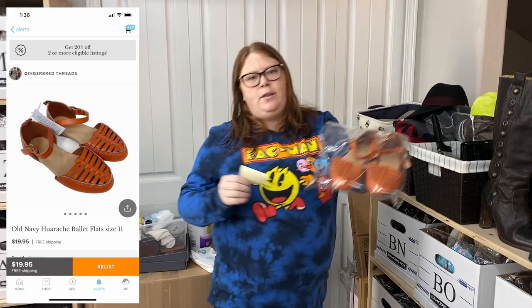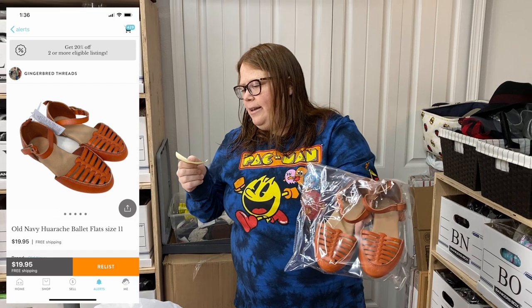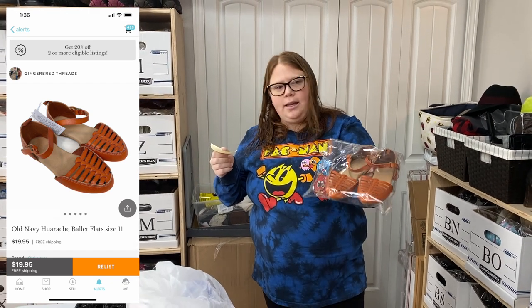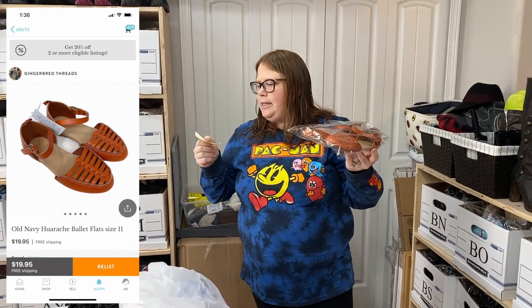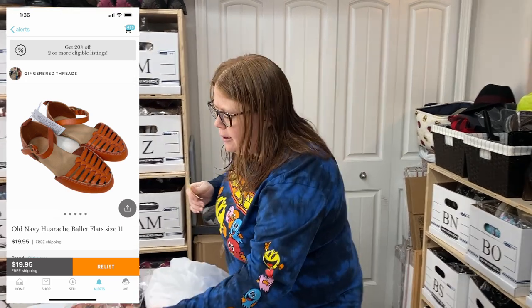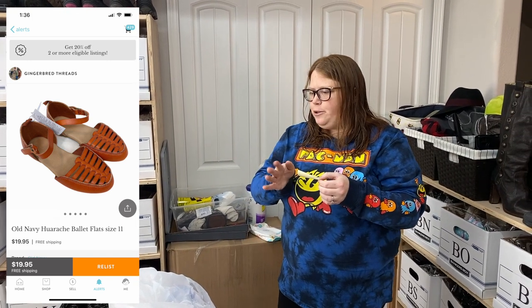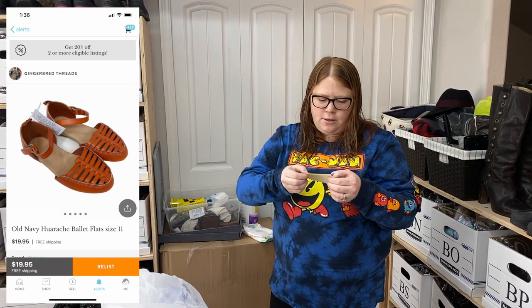Some Old Navy Huarachi sandals. This sold on kit just a few minutes ago for $19.95 free shipping. I have three or four bucks into them from Old Navy Clearance, and the shipping will cost $3.85, so I'll probably net around $10 off those.